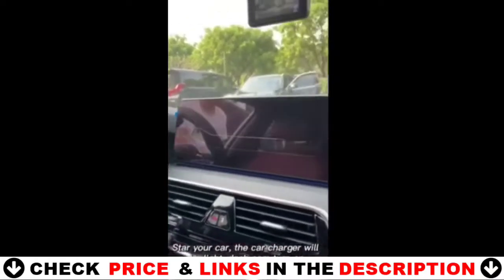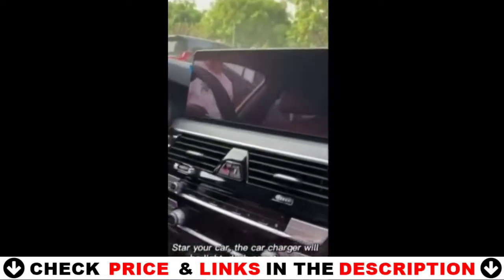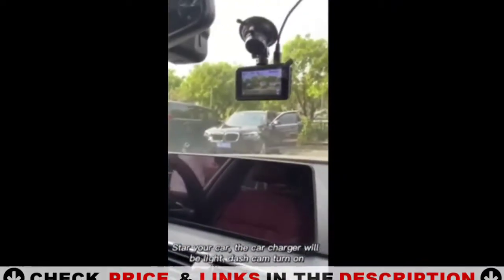The video is auto saved every 1, 3, or 5 minutes — you can set it. When the memory card, which is included, is full, the Dash Cam auto overwrites the oldest videos to ensure continuous recording, keeping a record of your driving journey. The Dash Cam is worth having.